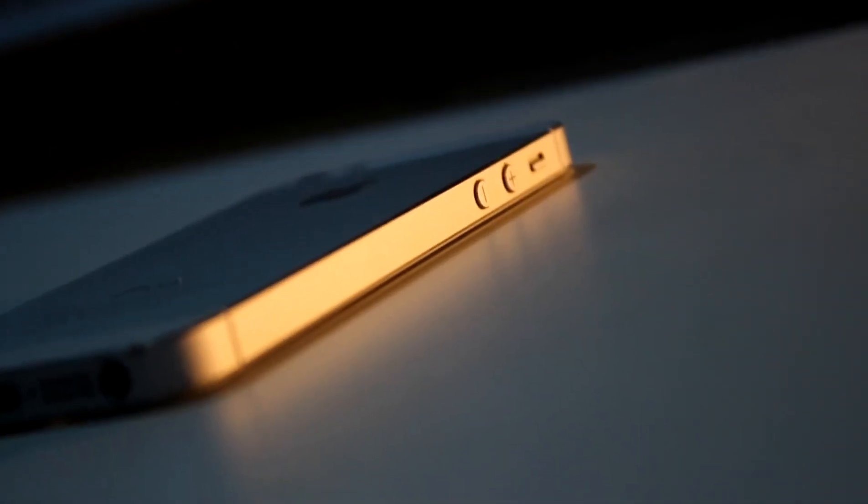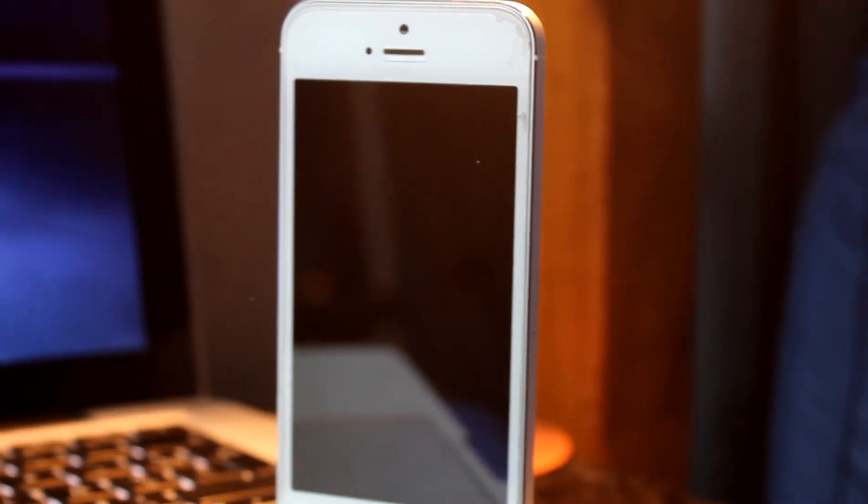Now let's talk specs, because pretty much the changes that actually happened are on the inside of the phone, not on the outside. The iPhone SE rocks the specs of the iPhone 6s — it has 2 gigs of RAM, the Apple A9 chip, and models starting from 16GB all the way to 128GB.